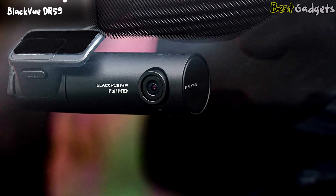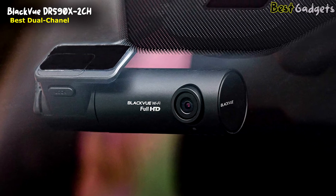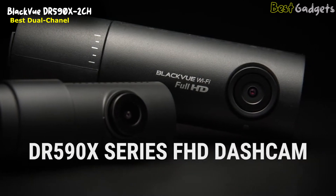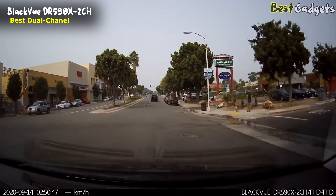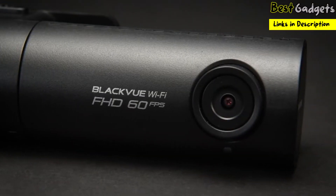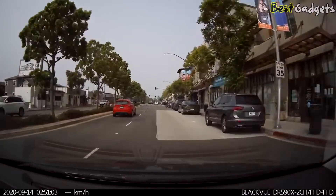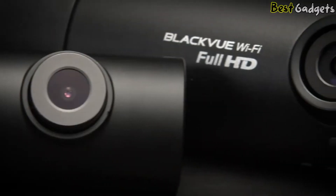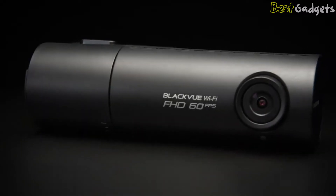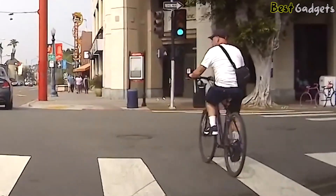Number 2: the BlackVue DR590X Wi-Fi Dash Cam — the best dual-channel front and rear coverage, available below $250. The DR590X Series offers single and dual channel Wi-Fi dash cams with the quality you've come to expect from BlackVue in a connected compact design. Equipped with a full HD Sony Starvis imaging sensor, it captures clear footage even in the darkest situations. The dual channel model records both front and back in full HD 1080p, while the single channel model is capable of recording up to 60 frames per second to capture critical fast-moving moments.